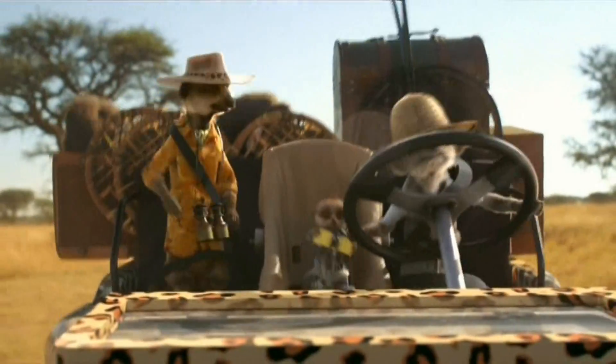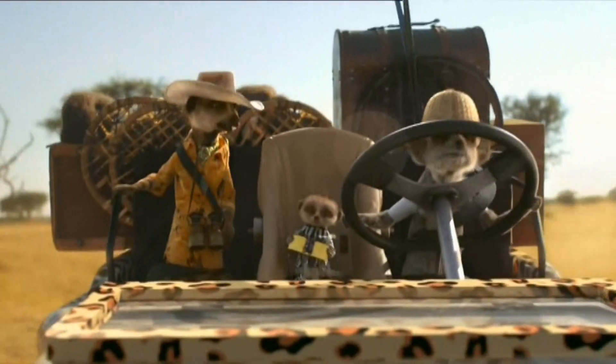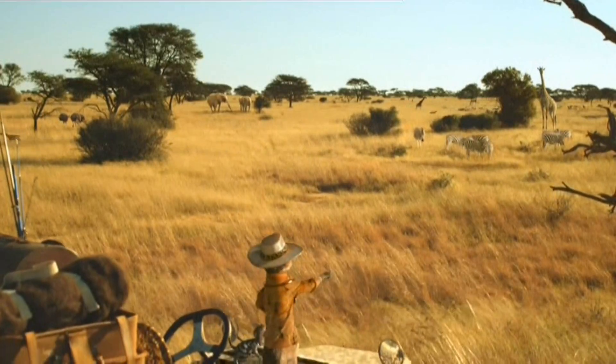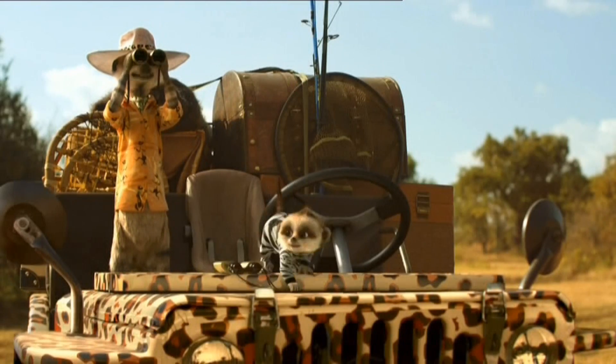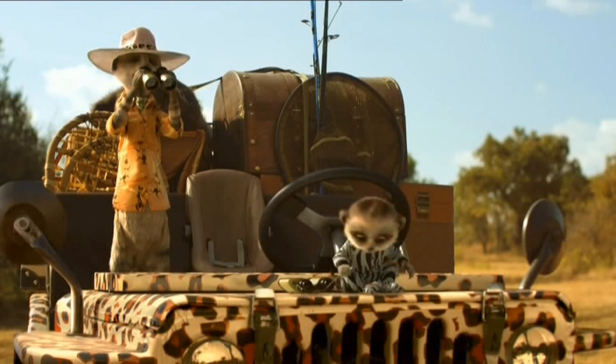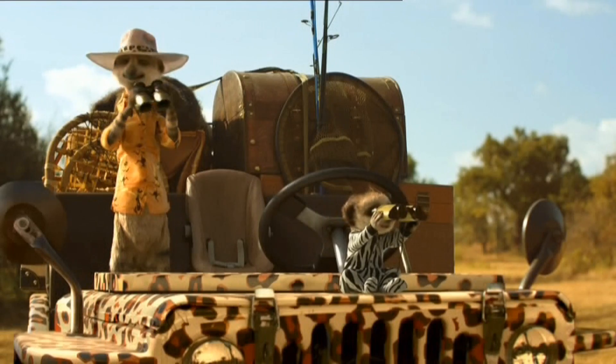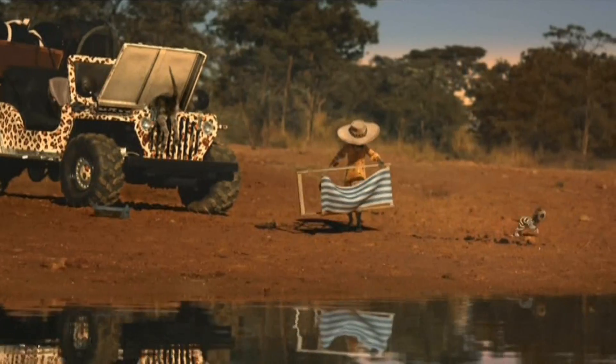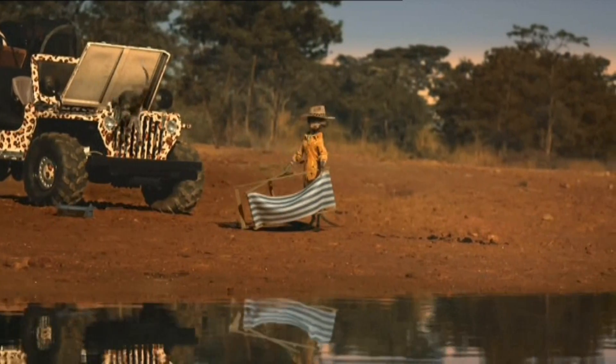Every meerkat should know where he's come from. This is your home, Oleg. Africa. Look, look, Oleg. There, next to hostage, is the stripy pajama horse. And there we see... Oh, Sergey. And, of course, your ancestors would come to this very watering hole.